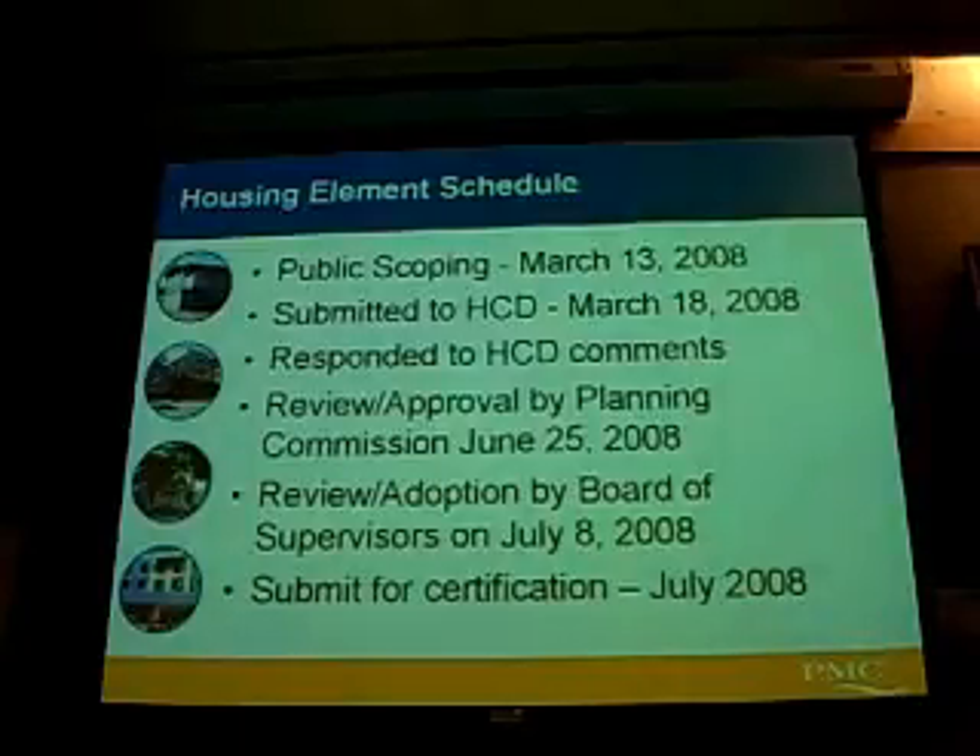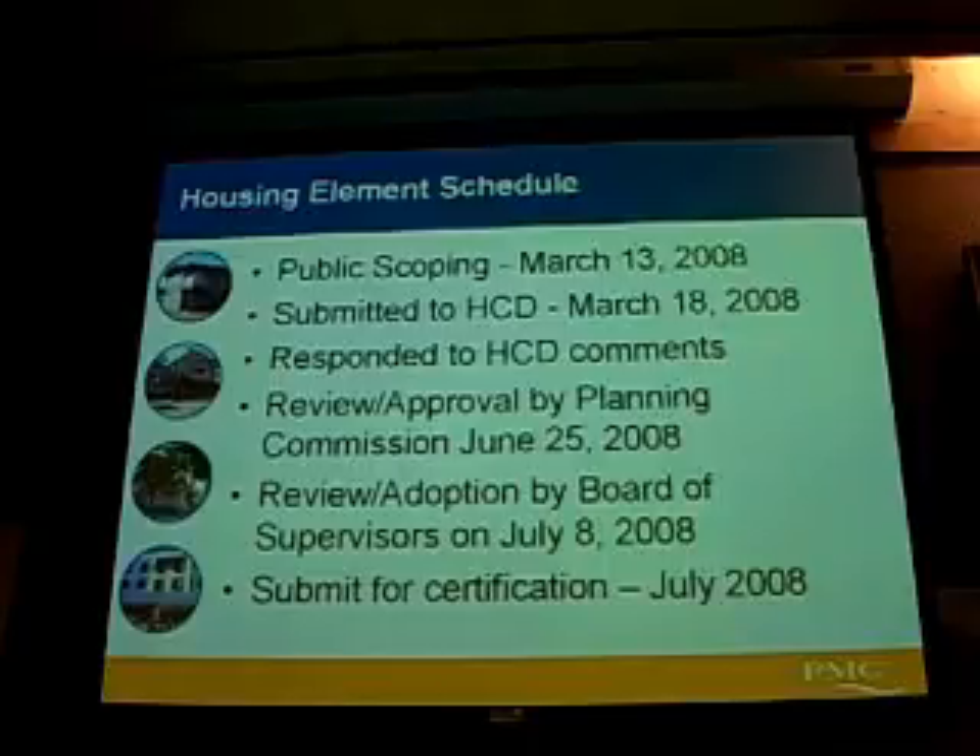The schedule has been: we had a public hearing in March and then submitted it shortly after to the state. We got our comments back about 60 days later and have been dealing with those the last month or so. We're here today to have the review and hopefully get a recommendation for approval for the Board of Representatives, which we will present in July. After that, we will be submitting the adopted version to the state HCD for certification.